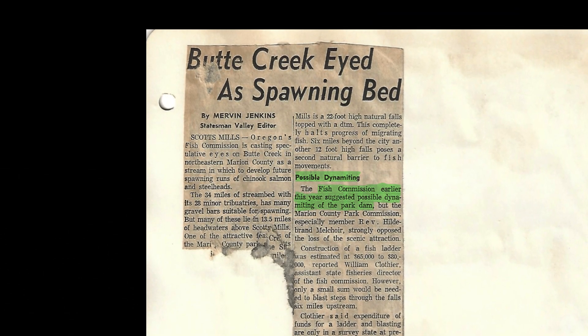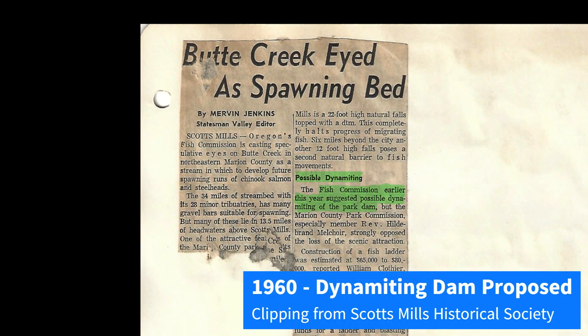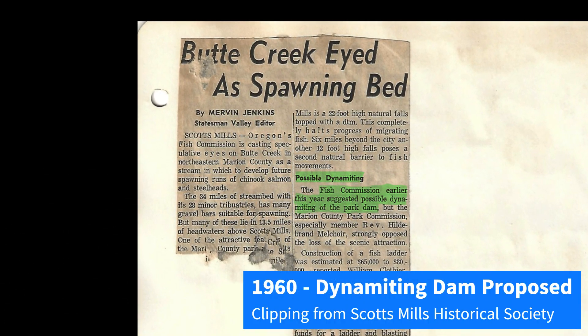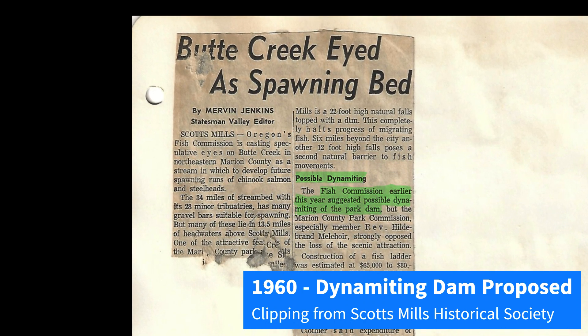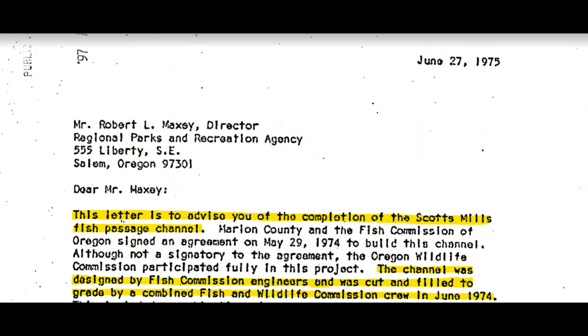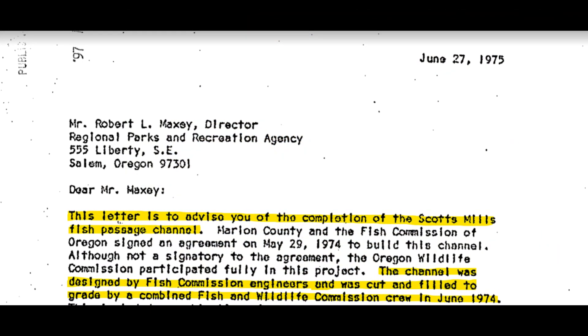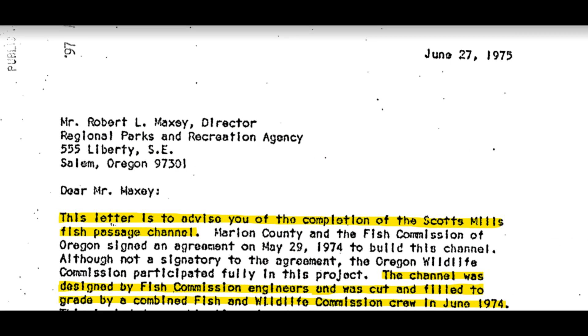In 1960, six years after the plant closed down, the Oregon Fish Commission proposed dynamiting the dam to restore Chinook and steelhead runs in Butte Creek. Opposition from the Marion County Parks Commission thwarted the plan. Instead, the Fish Commission installed the fishway in 1974, allowing some fish passage.